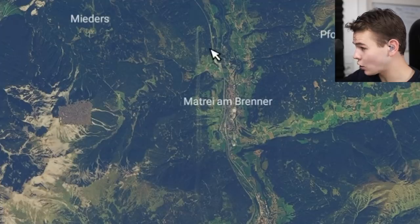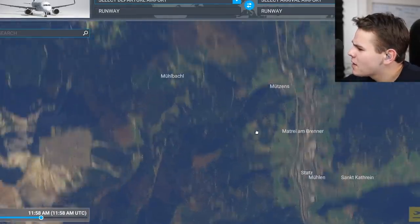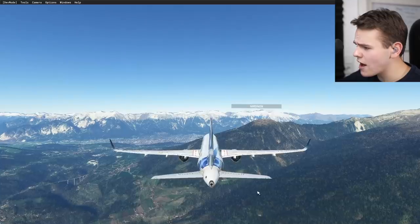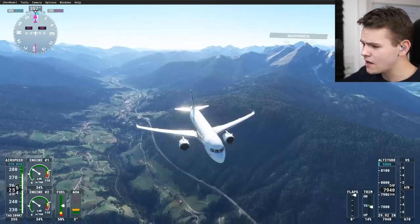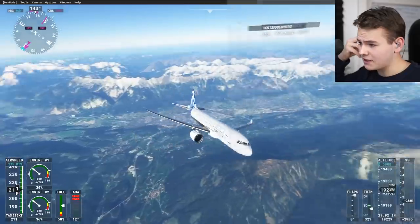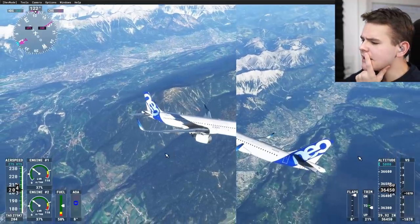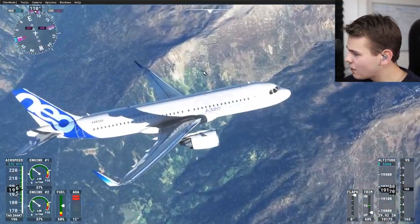Let's go ahead and spawn near Innsbruck again where we had that weird white stripe — it's still showing up, but once we go closer it disappears as the Google scenery kicks in. Spawning in and checking the result: yes, we can definitely see the same effect from the side-by-side comparisons. It looks a little bit less vibrant — the Google scenery looks different.